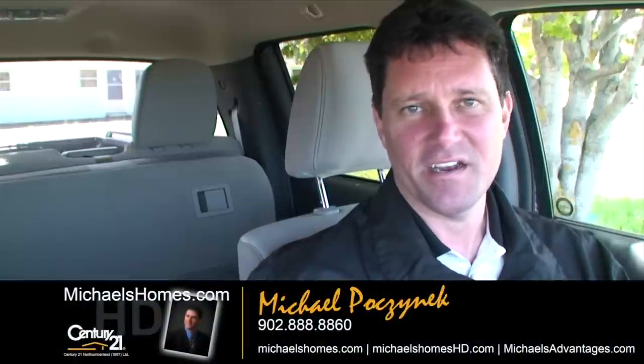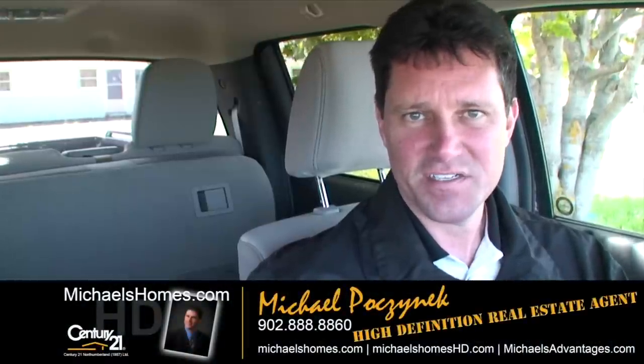Good day everybody, Michael Posnick here, Century 21 North Thumberland, your high definition real estate agent, located at a brand spanking new listing in Oyster Bed, looking at 25 Crooked Creek Road, otherwise known as Route 251, which is just north of Hunter River.